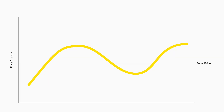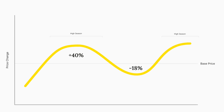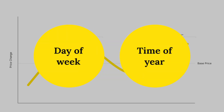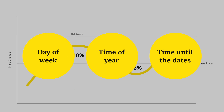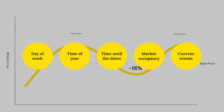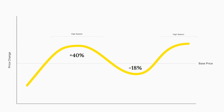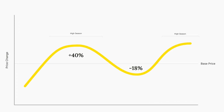Using the base price, we can then calculate the specific prices for your home based on several factors. These include day of week, time of year, how far away we are from those dates, how occupied the market is, and along with major and minor events for the city or market the specific home is in. Taylor Swift, for example, can be a pretty big deal.